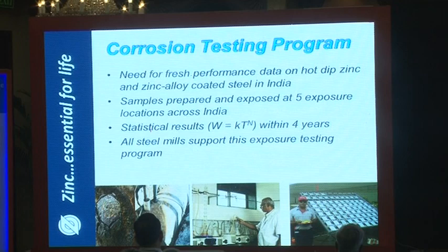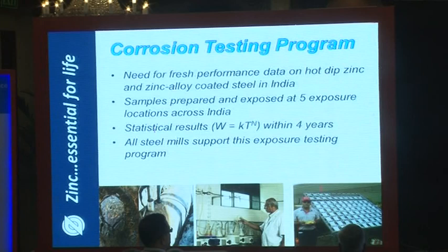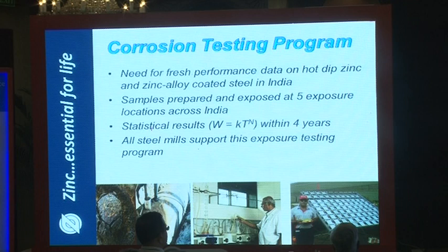One thing done is that we started a corrosion test program a year ago, as there is no information on how long galvanized or zinc lasts in particular environments. The last program conducted in India was over 30 years ago and the reports can't even be found. In 30 years, galvanized has changed — coating control is much tighter and composition is different. We have taken Indian-produced galvanized steel and 55% aluminum-zinc coated steel and exposed them at five different locations within India.